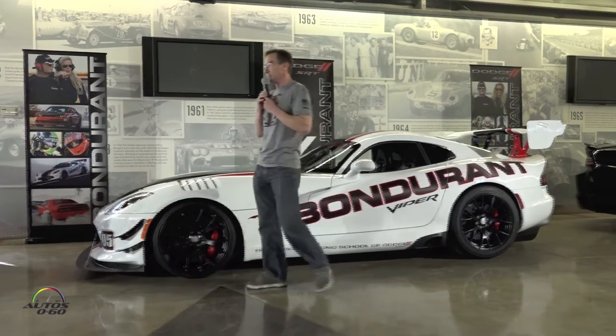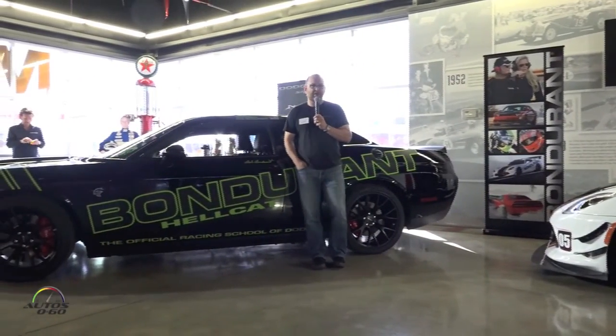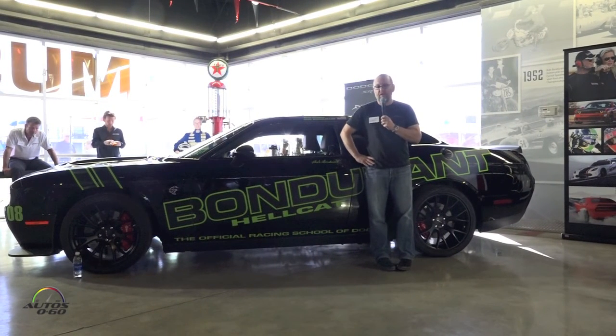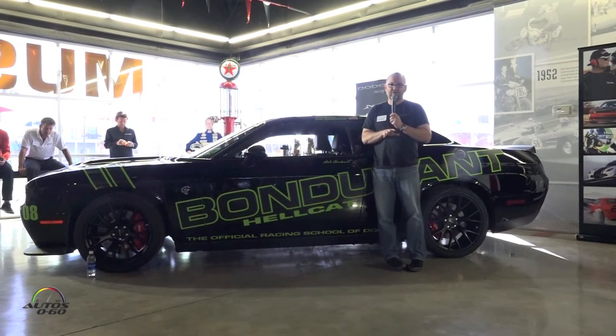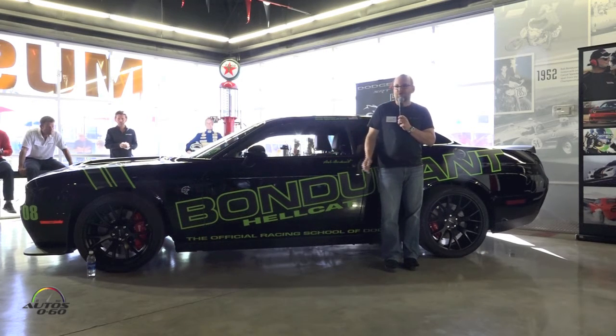I'm going to hand it over to Jim to talk about the Chargers and Challengers. Morning everyone — in the interest of time, we'll keep it brief. At Bondurant, they've got all SRT models available for you to drive today: the Charger in both the 392 at 408 horsepower and the Hellcat, and all four versions of the Challenger — automatic and manual — in the 392 and the Hellcat. Like the Vipers, these are also very adjustable via the touchscreen. We've got Sport, Street, Track, Custom, and Valet drive modes. We're at a track, so Track mode is probably appropriate, though I'll defer to the instructors if they want something different.